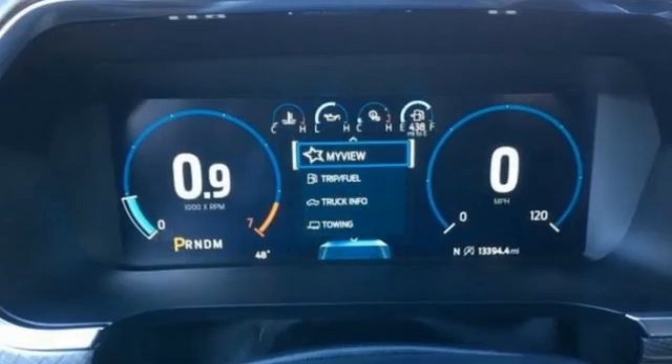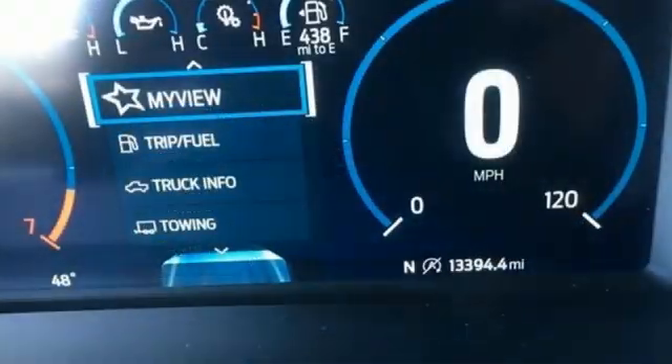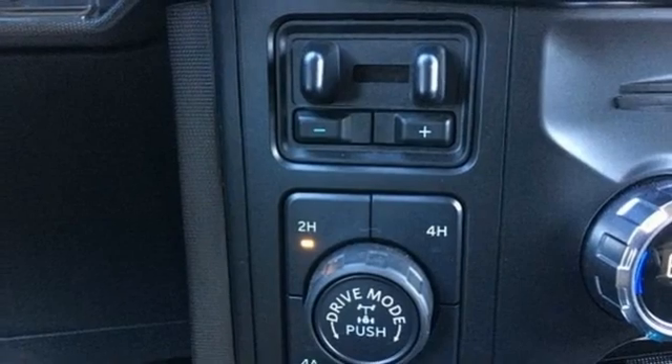Twin Turbo V6 engine, four-wheel drive, engine auto stop-start feature, first and second row sunroof, integrated navigation system with voice activation, Wi-Fi hotspot.